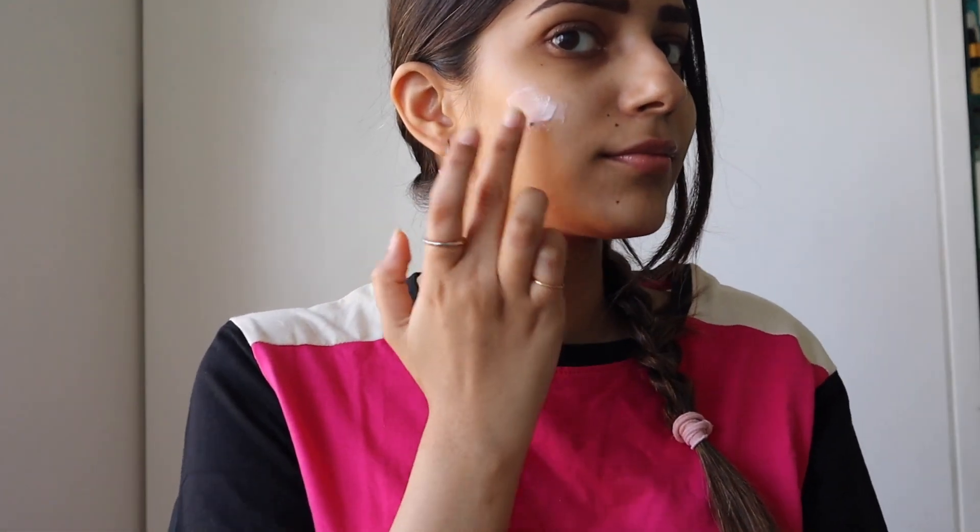It's super glossy. I'm just applying it all over my face. It smells really good too.